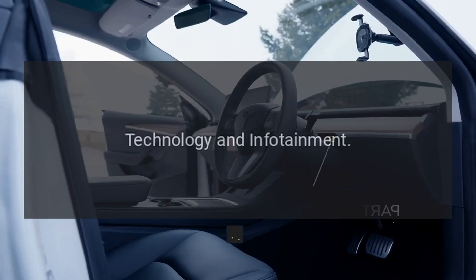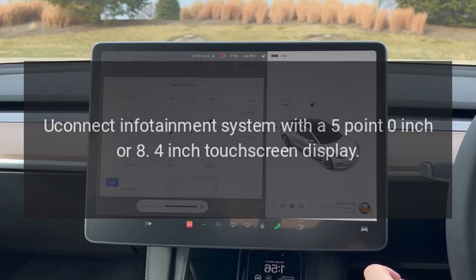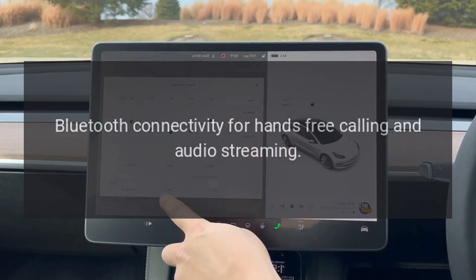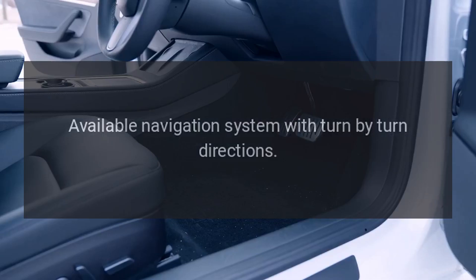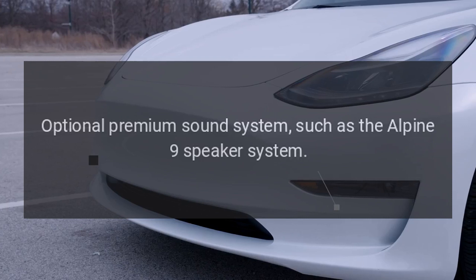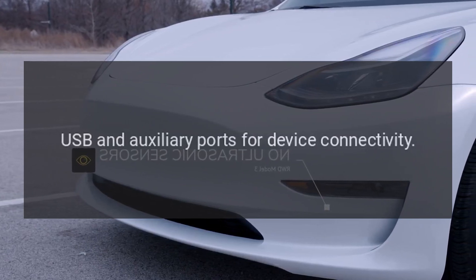Technology and Infotainment: Uconnect infotainment system with a 5.0-inch or 8.4-inch touchscreen display. Bluetooth connectivity for hands-free calling and audio streaming. Available navigation system with turn-by-turn directions. Optional premium sound system, such as the Alpine 9-speaker system. USB and auxiliary ports for device connectivity.